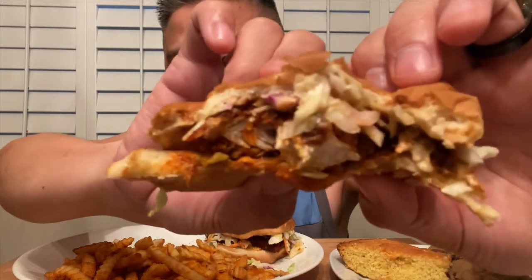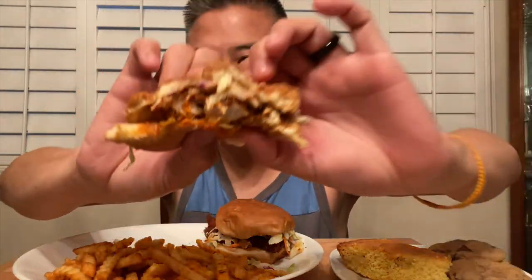Let's give it another bite. Nice crispy, tender chicken on the inside. The coleslaw helps give it a nice crunch, and then the bread helps kind of mellow down that spiciness from their glaze or sauce. The chicken is super tender, as you guys saw there.